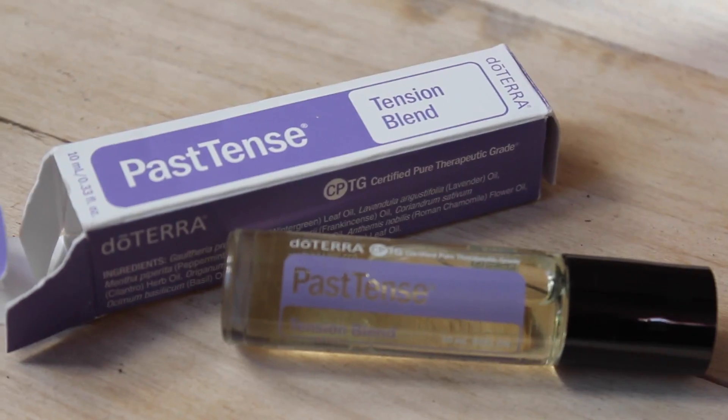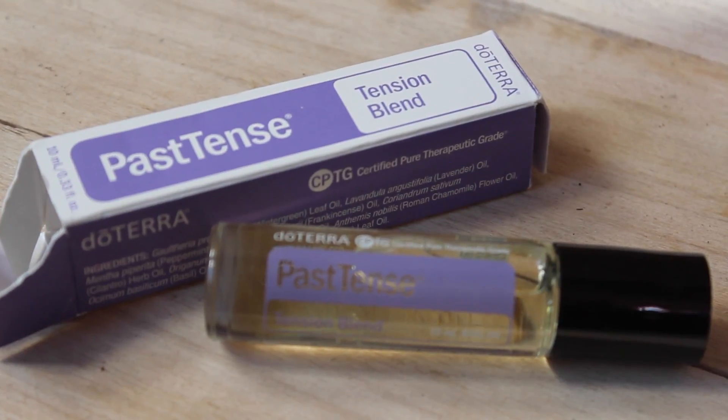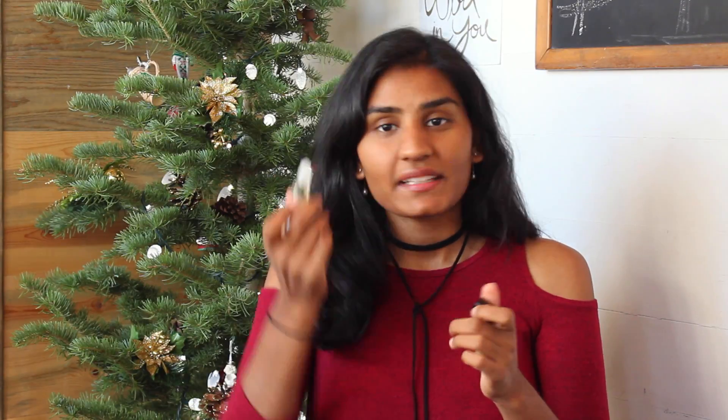The next one is the Past Tense tension blend. This is great for grounding yourself — if you have a headache, feel stressed, or your energy feels frantic or worried. It smells amazing. I like to apply it on my temples and maybe my elbows. It's really good for grounding your energy and calming down — you can even wear it before you meditate.